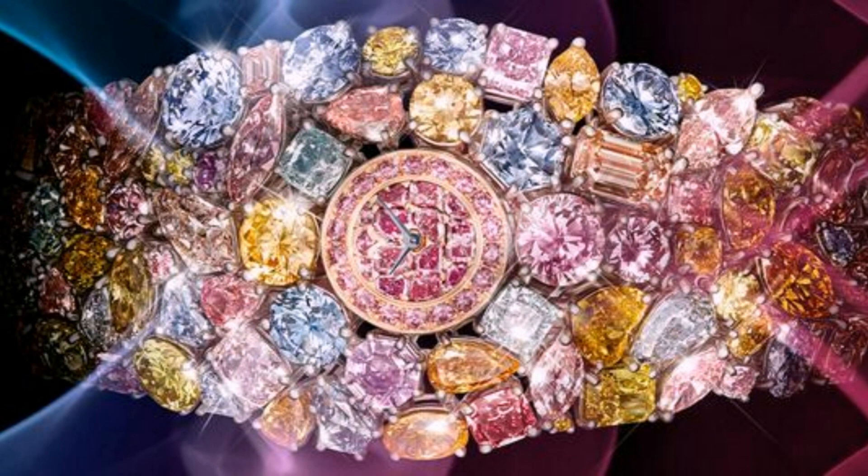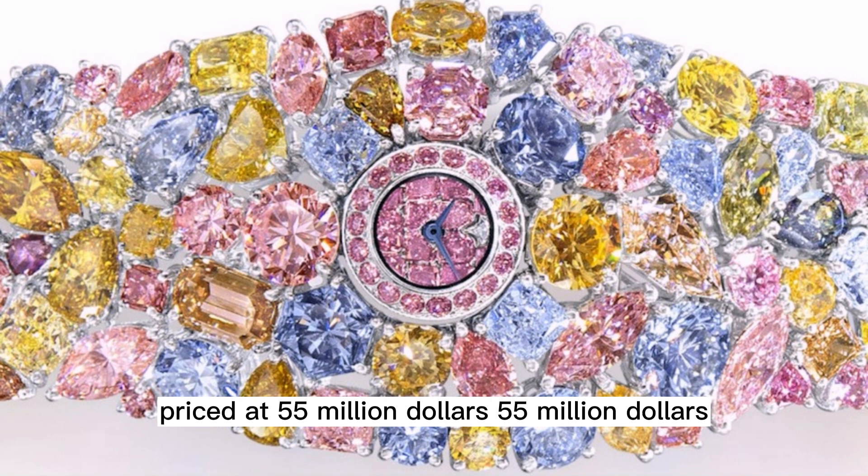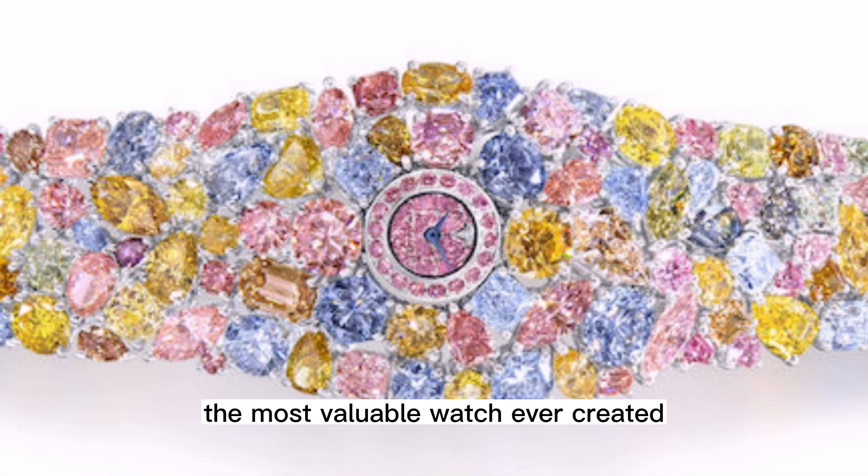The sense of unreality was probably the result of one really expensive quartz watch — the Graff Diamonds Hallucination, priced at $55 million — undoubtedly the most valuable watch ever created.